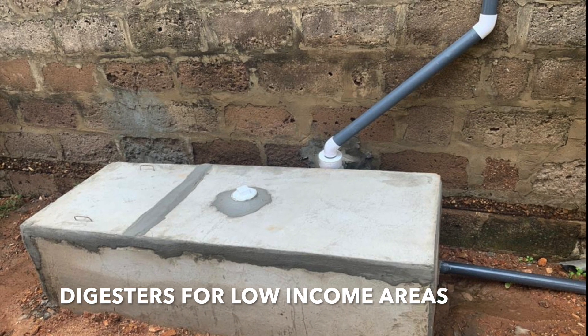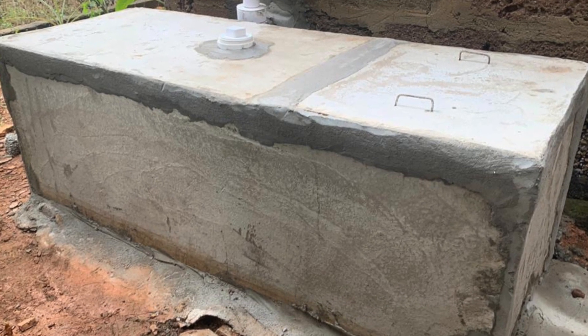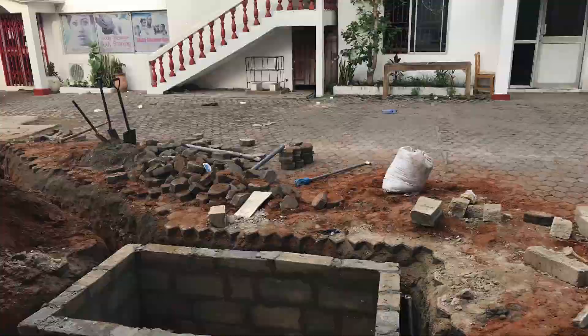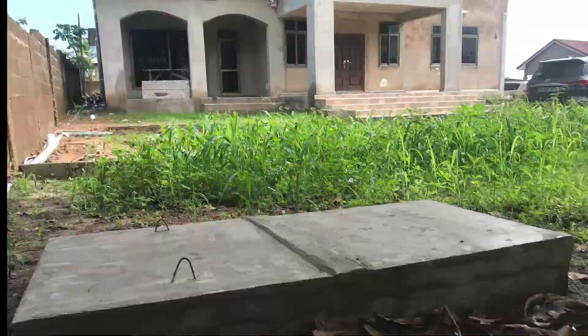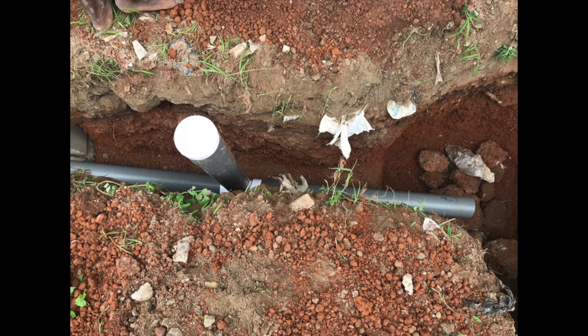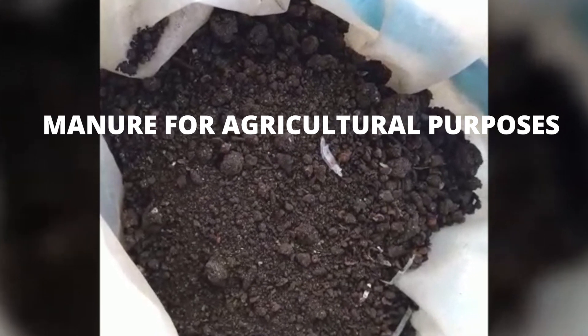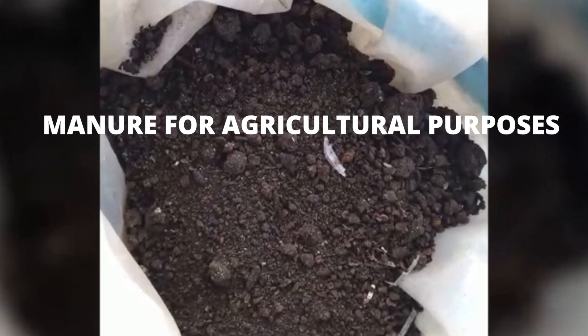These biodigesters are simple, safe tanks that work based on the lack of oxygen entering the tank. The tanks are sealed with no space around them and no vent, because the biodigester simply biodegrades the human solid waste and breaks it down so it can be disposed of through solubles or through organic manure that can be harvested later. The byproduct is an oil-composted soil that can be used for agricultural purposes.